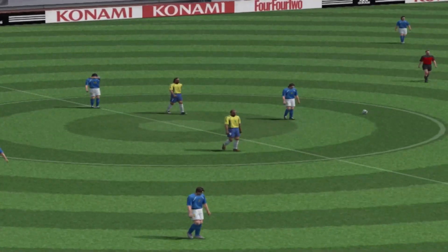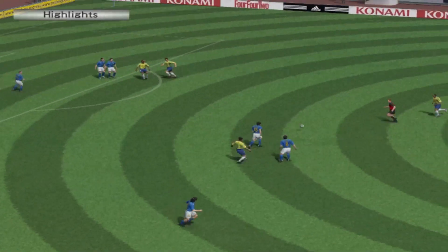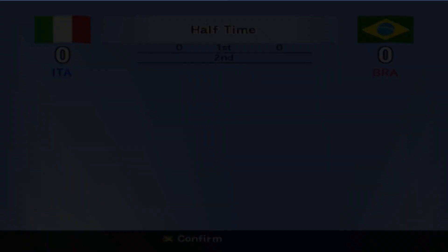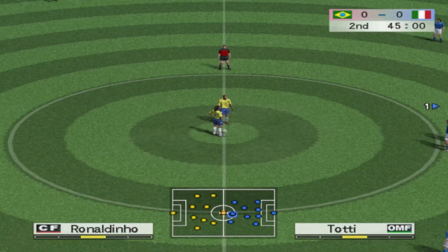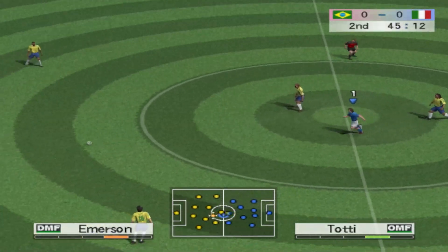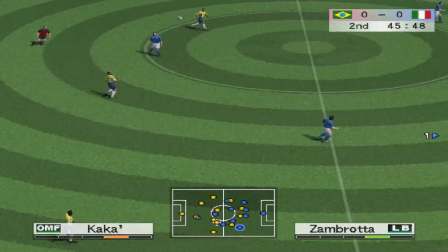We've seen a lot of chances, but few have come close to hitting the back of the net really. We can't help thinking that if one team was to score, we might see a deluge of goals. So let's see what the second half will bring — let's see if it's as tight as the first.